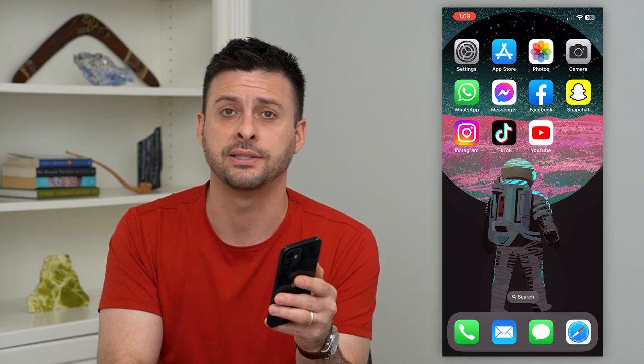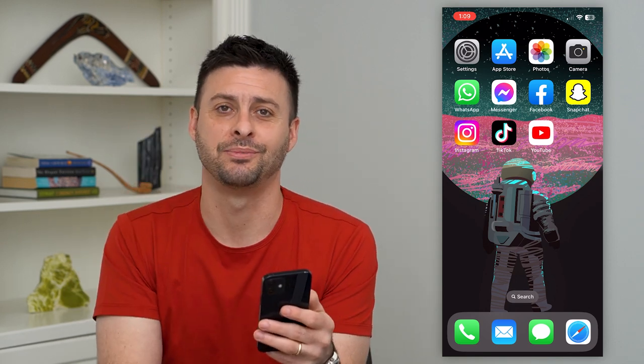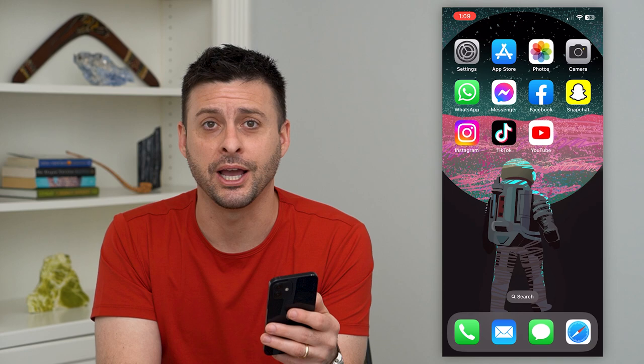I'm going to go through all of that stuff, but first hit that subscribe button down below. It really helps me out. Thanks guys.